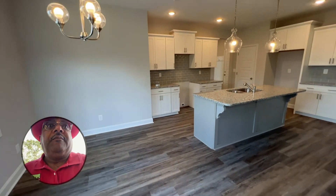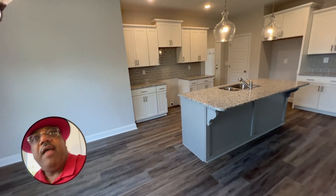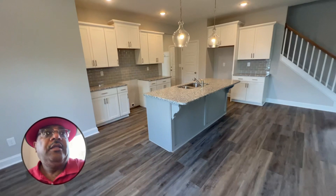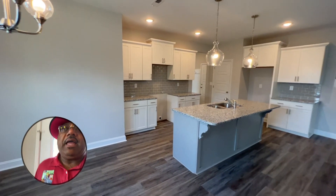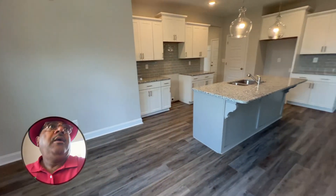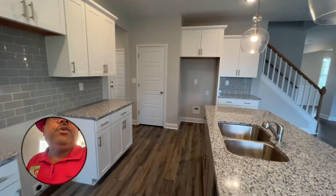Part two, Palmetto model, $359,900. Four bedrooms, three full baths, a little over 2,300 square feet. I just stepped in from the back. I'm in the eat-in kitchen area, and I'm going to walk through and show you the rest of the first floor.